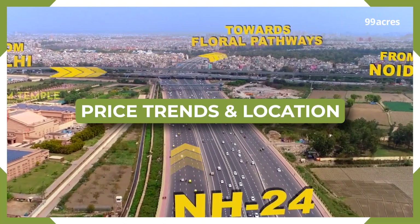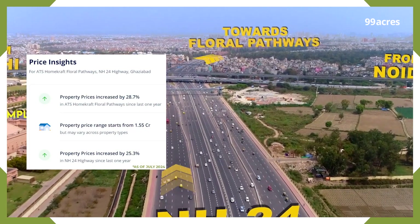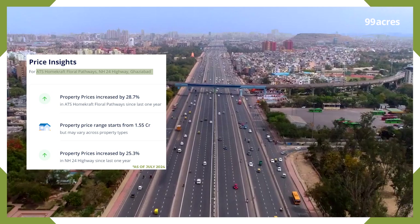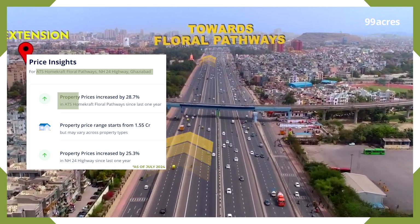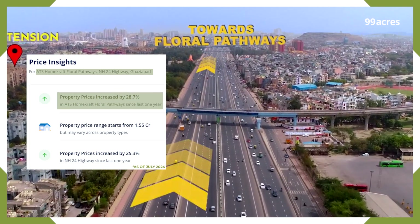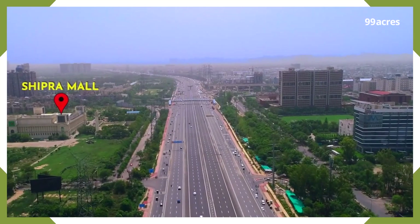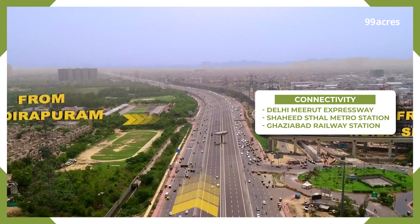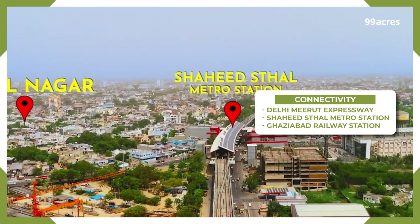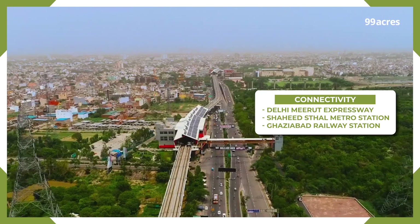Now let's look at the location of this project. ATS Homecraft Floral Pathways, located on NH24 Highway, Ghaziabad, has witnessed promising growth in the past one year, just like its locality. Starting with its strategic location near the Delhi Meerut Expressway and Shahid's Thal metro station, Floral Pathways offers excellent connectivity and seamless travel.